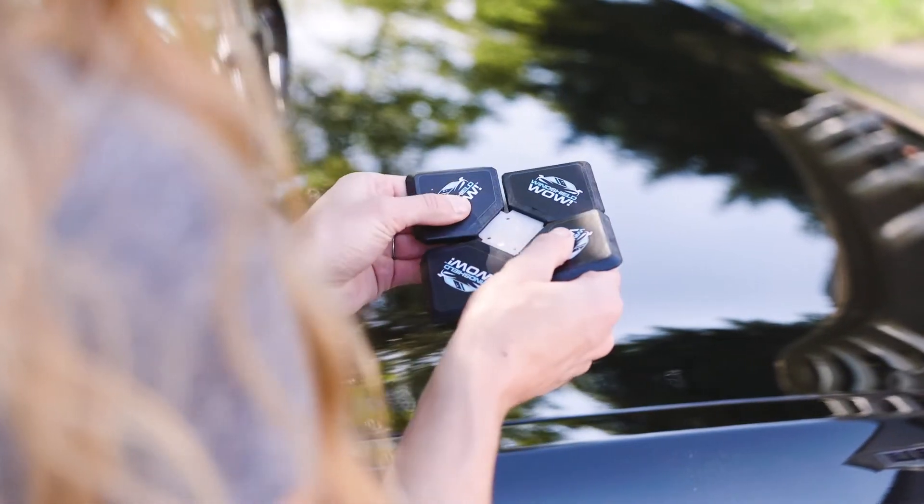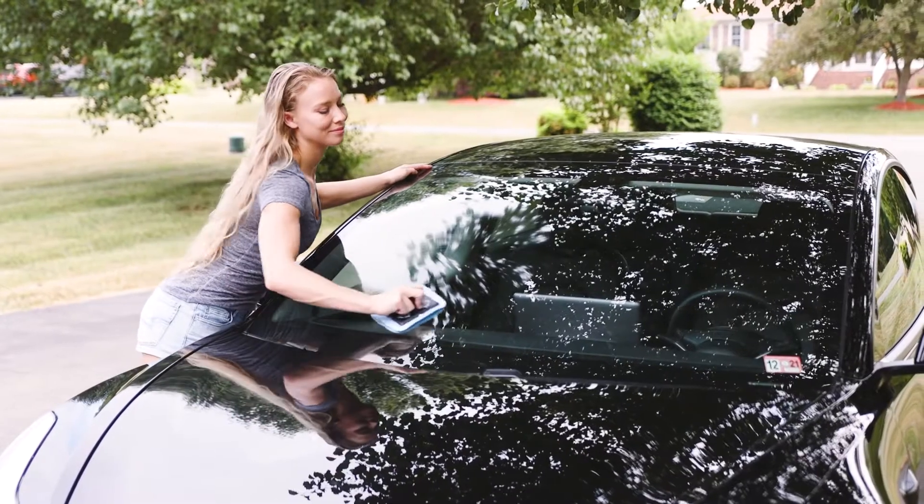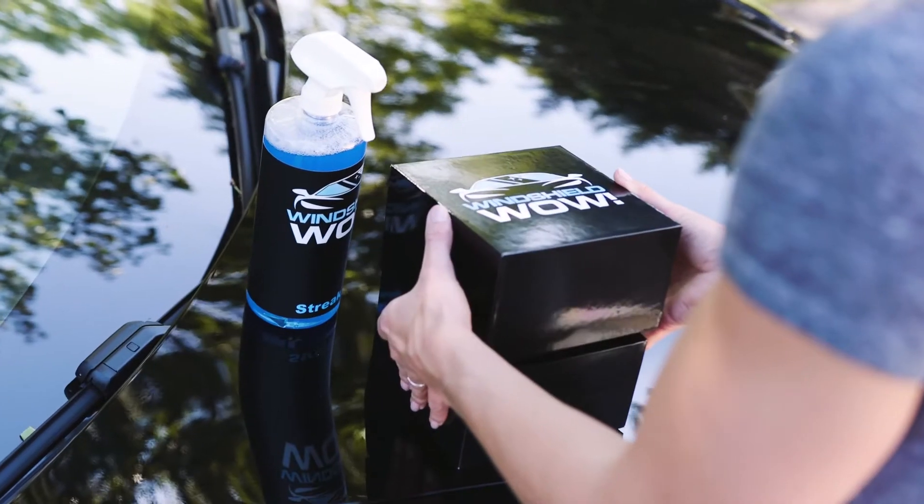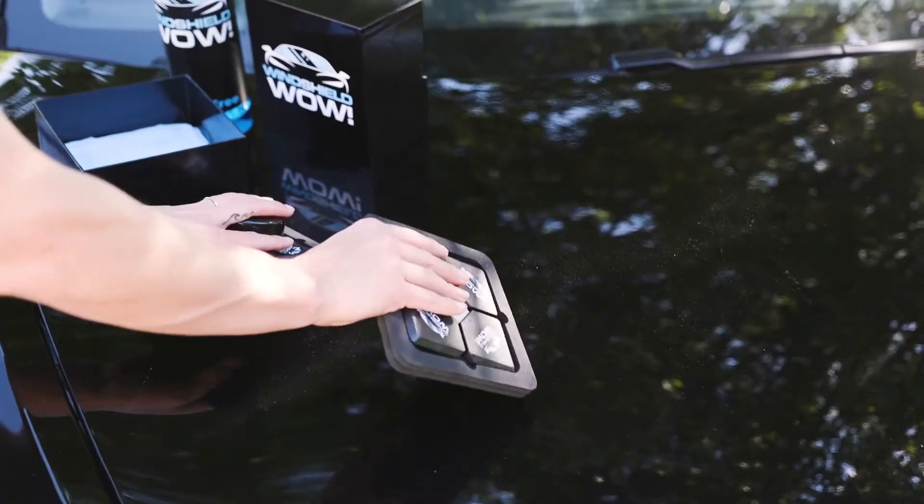Windshield Wow is designed with strong, flexible magnets that conform to the shape of your windshield to ensure the entire surface is clean, both inside and out. Packaged in a convenient gift box, Windshield Wow is easy to assemble.